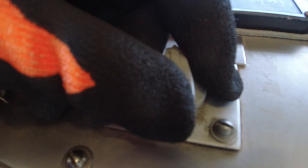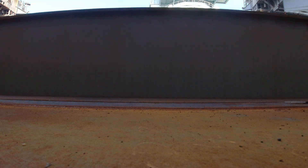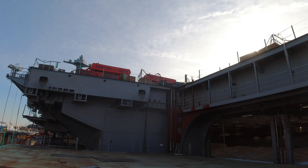This is an aircraft elevator. It takes the planes from main deck to flight deck, and this is a new system on 79 compared to 78. We've learned a lot as we go from elevator to elevator to try to improve the process and speed it up.